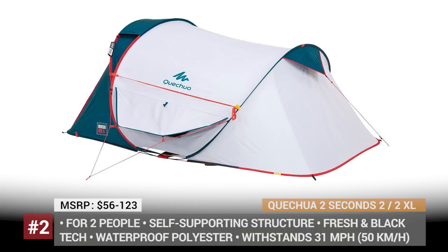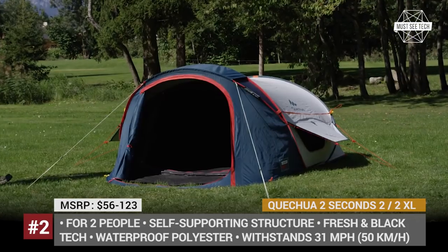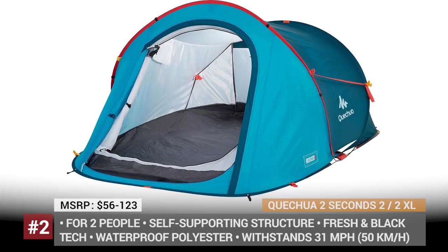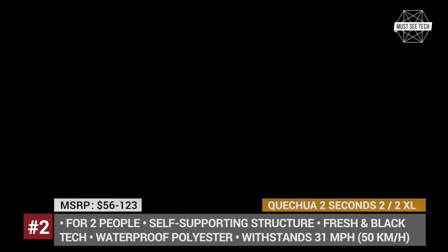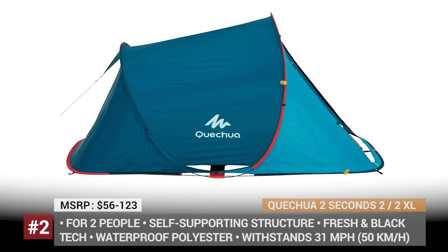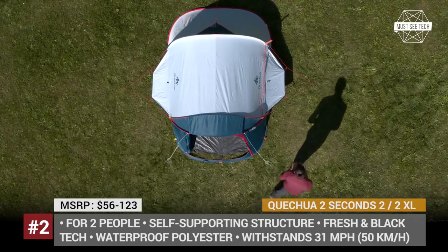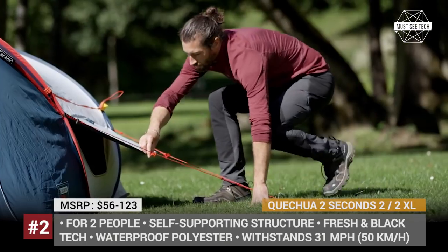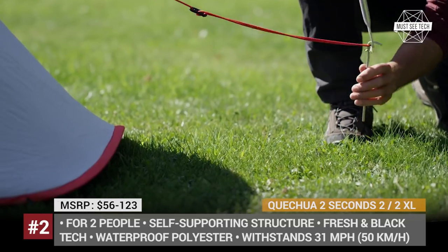2 Seconds. This is the award-winning model from the French manufacturer Quechua that mounts in 2 seconds and, in the absence of wind, can be used without poles. When properly anchored, however, it can withstand 31 mph winds, and due to its high-quality water-resistant polyester fabric, heavy rains will not be an issue either.